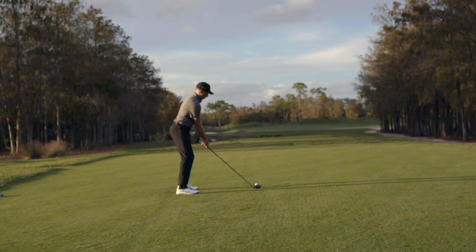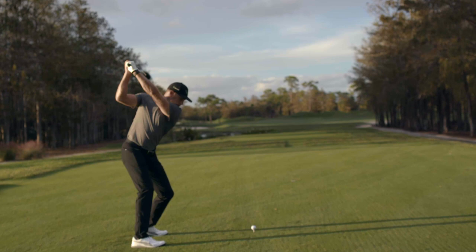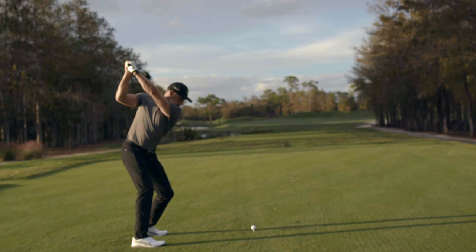Starting May 22nd, Arcos Caddy is available to anyone who has played at least five rounds with the Arcos 360 system. It will be offered in-app via subscription with a free trial period. Learn more at ArcosGolf.com.